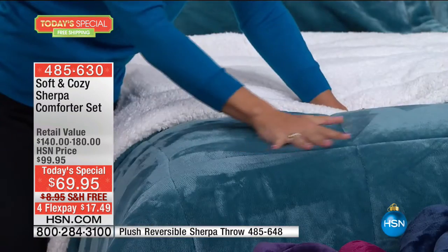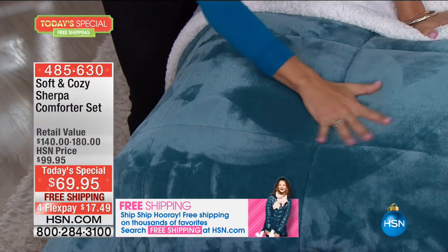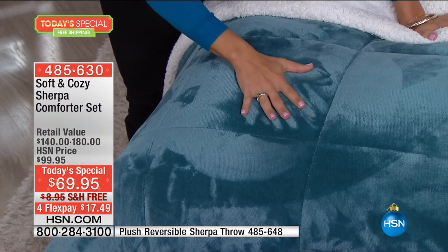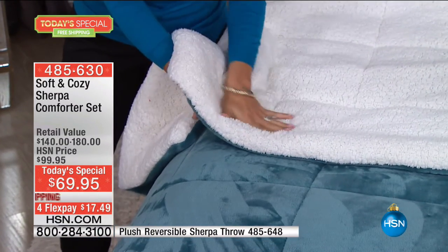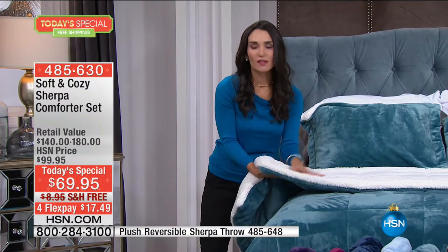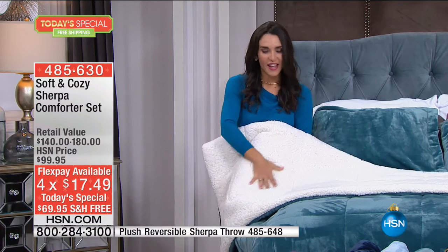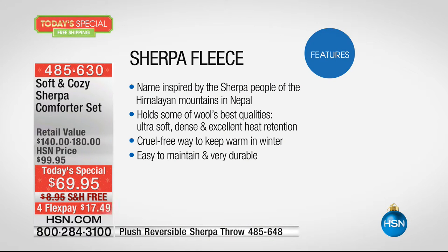The quality on this is second to none. We have the Soft and Cozy fabrication on top — you can see these thousands and thousands of fibers that make it so unbelievably velvety smooth, but it's still going to give you warmth. This is like sleeping on a cloud. Look at the Sherpa on the other side — it's going to keep you warm but it's soft. This was inspired by the Sherpa people of the Himalayan mountains. They would line their clothing and blankets with wool to stay warm in freezing temperatures. We took the best qualities — it's warm, it's soft, it's fuzzy, with a nice thick dense pile. It's going to be soft against your skin and feel amazing.